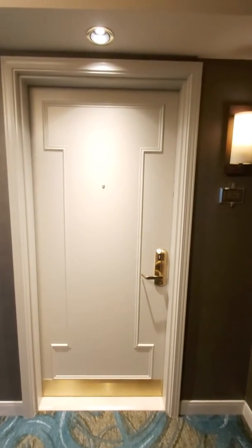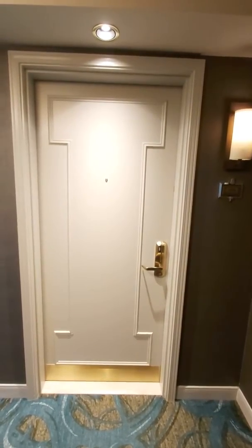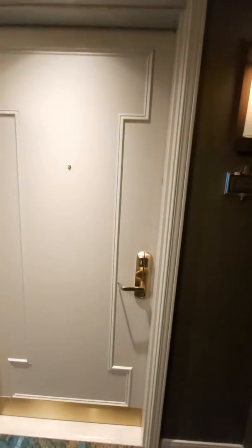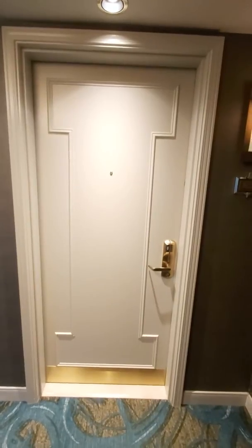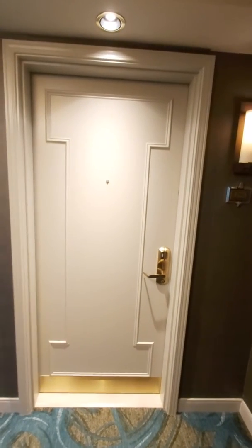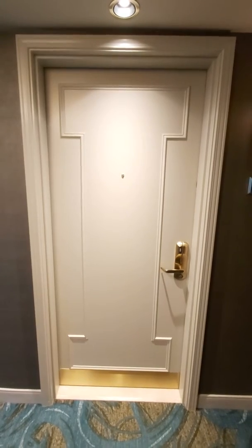Hey there YouTube, this is Shannon for Iconic Interests. Today we're reviewing one of the suites at the Fallsview Casino Resort in Niagara, Ontario. This is suite 2506. The suite has direct Fallsview access towards the US Falls as well as viewing access to the Canadian Falls. The weather here is not the greatest today, so capturing the Falls on video is going to be a little hard, but we'll try our best.